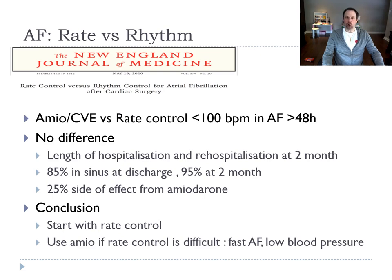When you have AF after heart surgery, the key question is: should we keep the patient in sinus rhythm or just control the ventricular rate? A study looked at rate versus rhythm control strategy and found no difference. The length of hospitalization was the same, and re-hospitalization at two months was the same. 85% of patients were in sinus at discharge and 95% were in sinus at two months, whatever strategy was used.